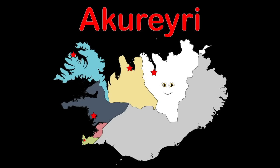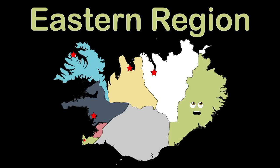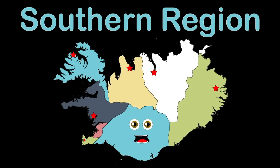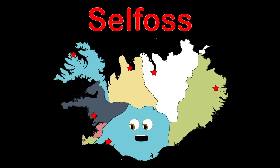Hey, I'm the Eastern Region — I'm in the East, you see. Egilsstaðir — that is the name of the county, see in me. I'm the Southern Region, located in the South. Selfoss is my county seat — if you visit, I don't know what it'll cost.